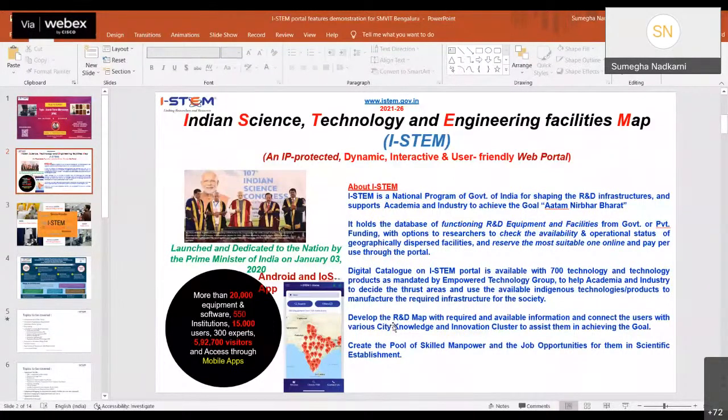A digital catalog on the i-STEM portal is available with 700 technology and technology products as mandated by the Empower Technology Group (ETG), to help academia and industry decide thrust areas and use available indigenous technology to manufacture required infrastructure. The portal also develops an R&D map and connects users with various city knowledge and innovation clusters, and creates a pool of skilled manpower and job opportunities in scientific establishments.